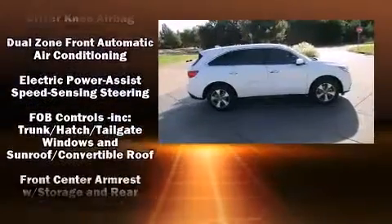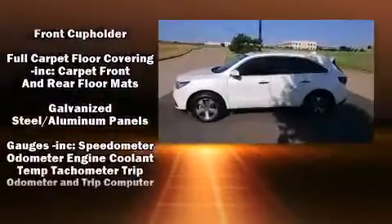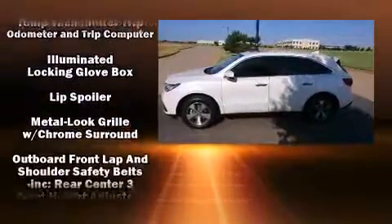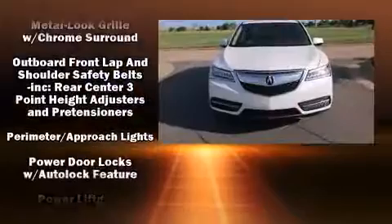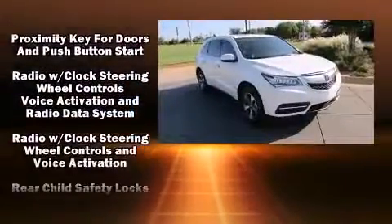Acura also prioritized safety and security by including head curtain airbags, front side impact airbags, traction control, brake assist, anti-whiplash front head restraint, a panic alarm, and four-wheel disc brakes with ABS.